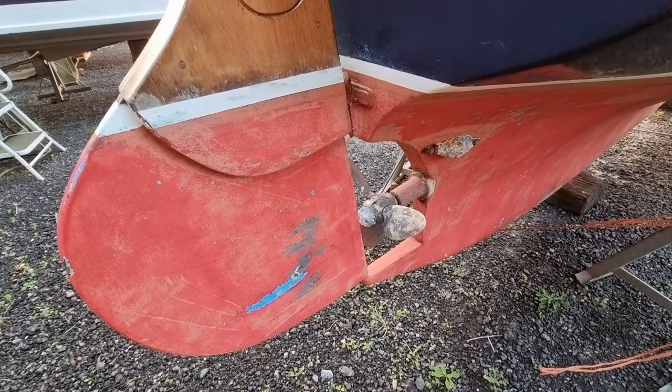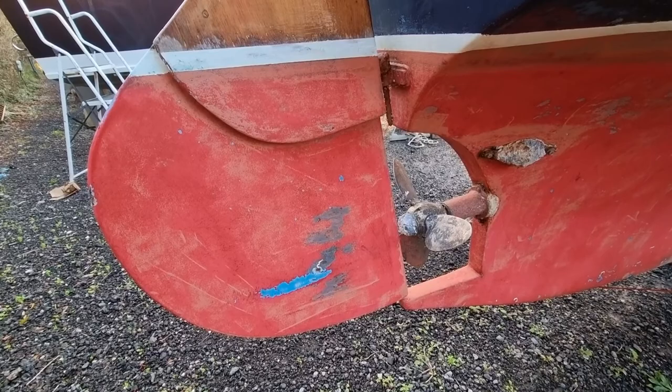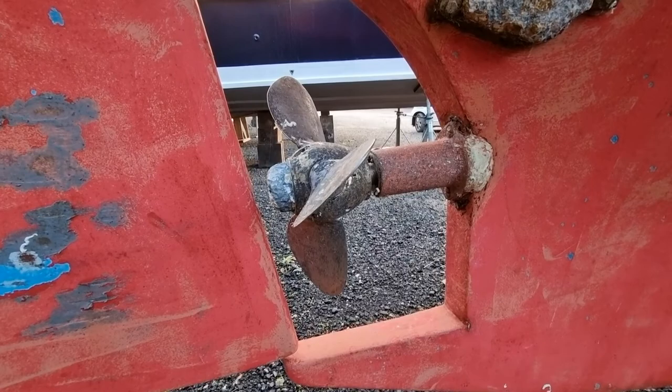Hi everybody, this is Jason from Boatshed Torbay. Today we're looking at this Mevigisi Tosha 18 that we have listed here in the Torbay area. Just going to do a short video detailing this vessel's underwater profile.